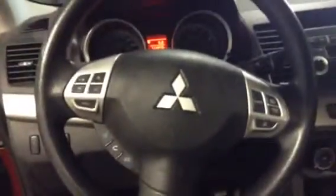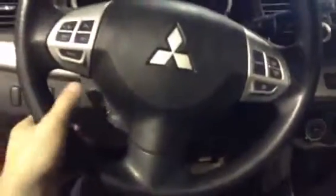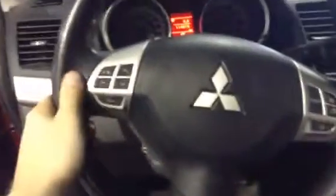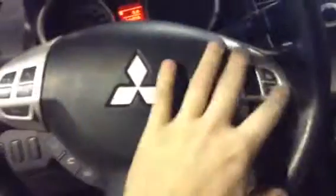Now moving to the steering wheel — this one does have the steering wheel controls for your Bluetooth, voice control, voice recognition, volume, channel selects, and cruise control. So this one does have quite a few options on it.